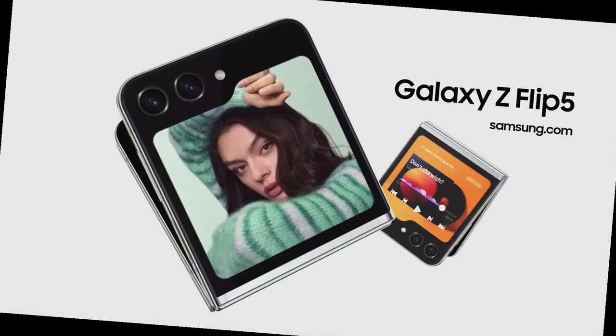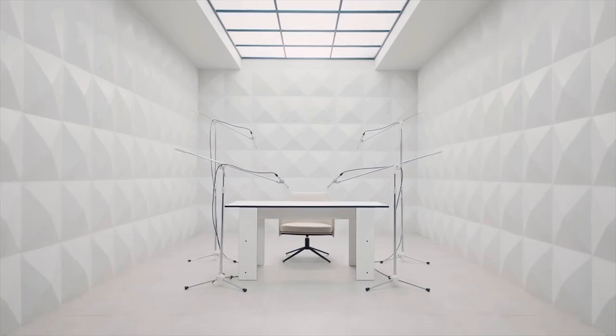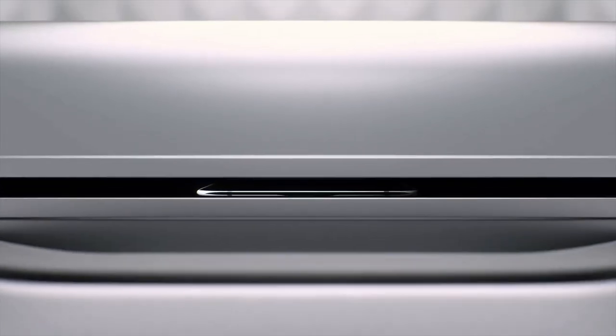Samsung Galaxy Z Flip 5 — the functional foldable phone. Samsung has released its latest foldable phone, the Galaxy Z Flip 5. This phone is the successor to the Galaxy Z Flip 4 and comes with several improvements, including a larger cover screen, a more powerful processor, and a better battery.